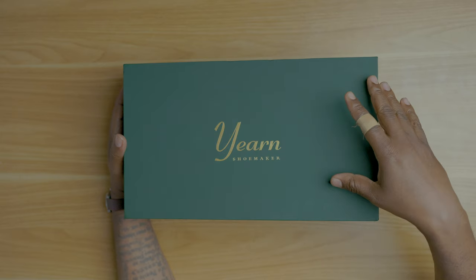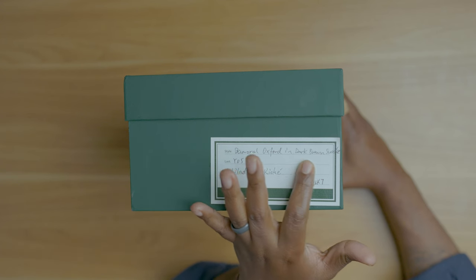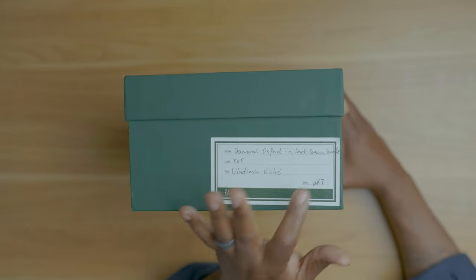Yearn Shoemaker comes in a green box with gold lettering. On the sticker it says this is a Balmoral Oxford in a dark brown suede. The last is a Y05, and the size is a UK7 — as you guys know, that's what I wear. Let's take a look at what's inside, I know that's what you guys are here for.